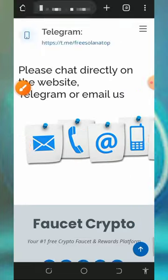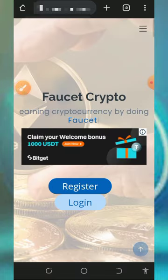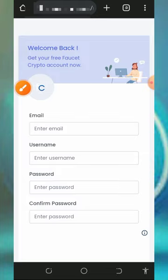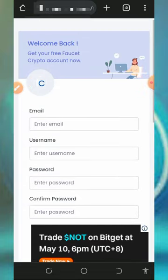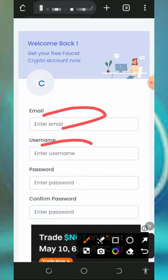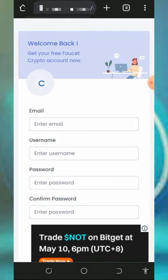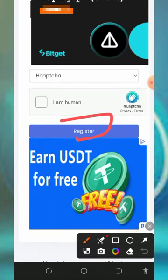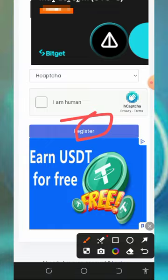There is also contact information in case you want to reach them via Telegram or email. After checking out all the information, you need to create an account by tapping on the Register button on the screen. It will take you to the registration page where you enter your email address, username, password, and confirm your password. Then scroll down, verify you're not a robot, and tap the Register button to complete your account creation.